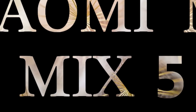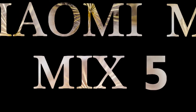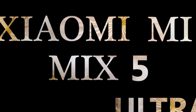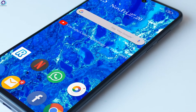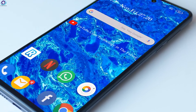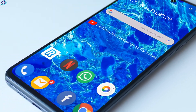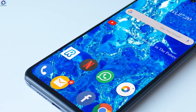Hi guys, welcome to my channel Technology in the Future. Today we are introducing the concept of the Xiaomi Mi Mix 5 Ultra. According to recent news, Xiaomi will enable the naming of Xiaomi Mi Mix 5 Ultra for the Mix series, and the reason for this is unknown. However, the current information on the phone has been confirmed.